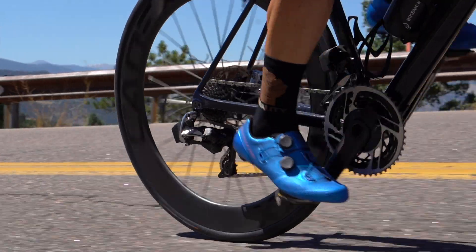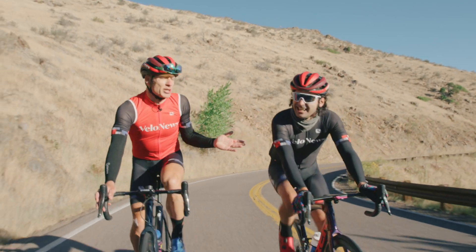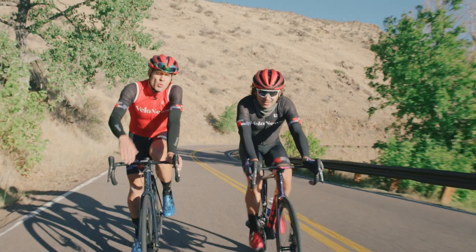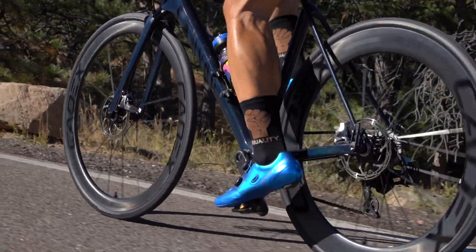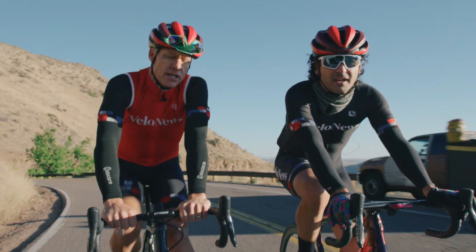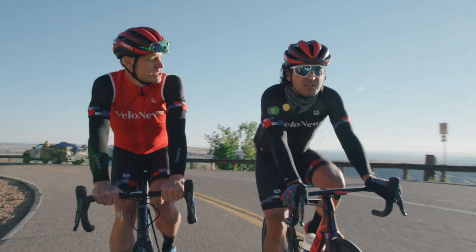Another thing we know is the sail effect. While wheels account for only about 10% of aero drag — we're the biggest drags, let's be honest — wheels can account for up to 25% of the sailing effect. Just as you can take a static object like a sail and turn a crosswind into forward propulsion, the same thing can happen with wheels that are deep enough if you have a strong enough crosswind. Today it's a little gusty, so we'll see how that goes.